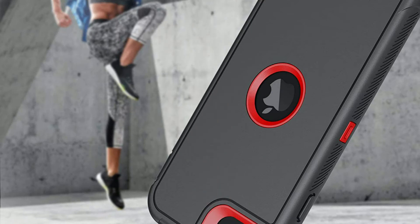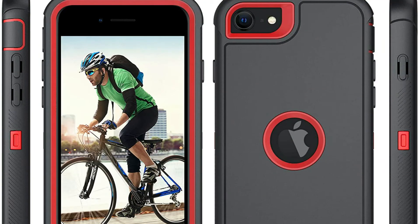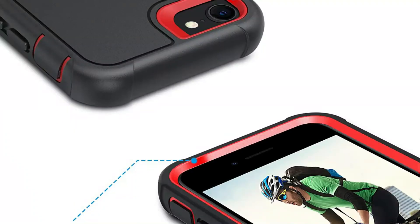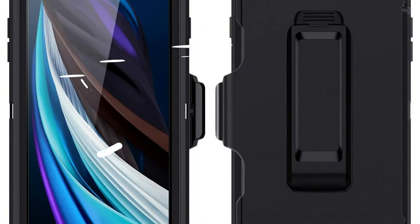Full-body armor safety covers all four edges as well as the front hard bumper, which will protect your device display from scratches on the surface. Three hard plastic pieces, middle flexible TPU, and plastic outer cover protect your iPhone SE against shocks, impacts, dusts, and damages. Easy accessibility to all the controls and features, with perfect cutouts for speakers, camera, and charging ports.